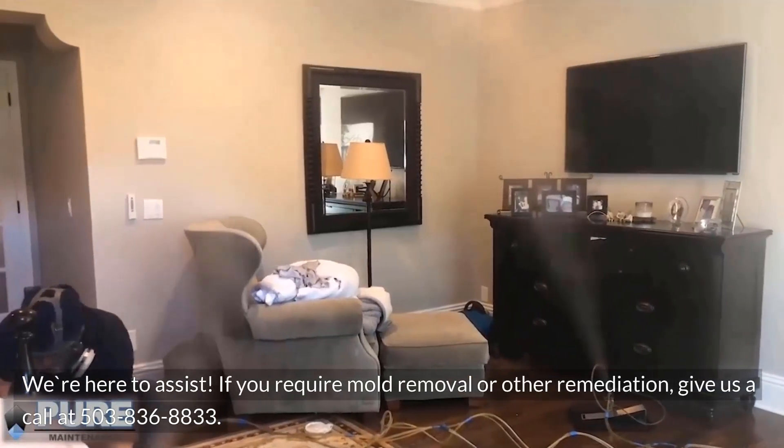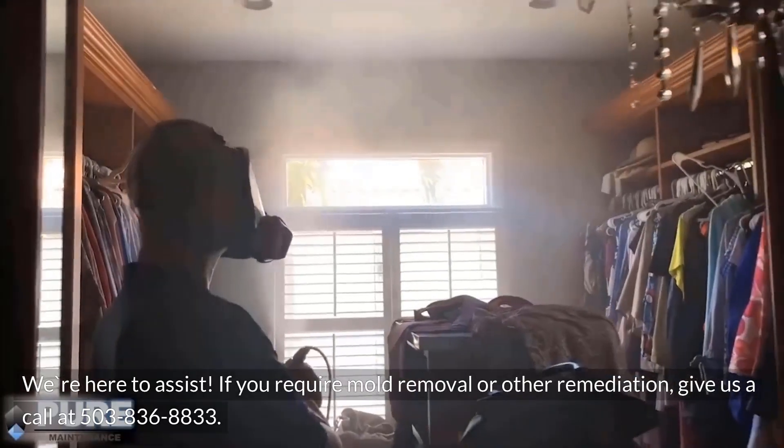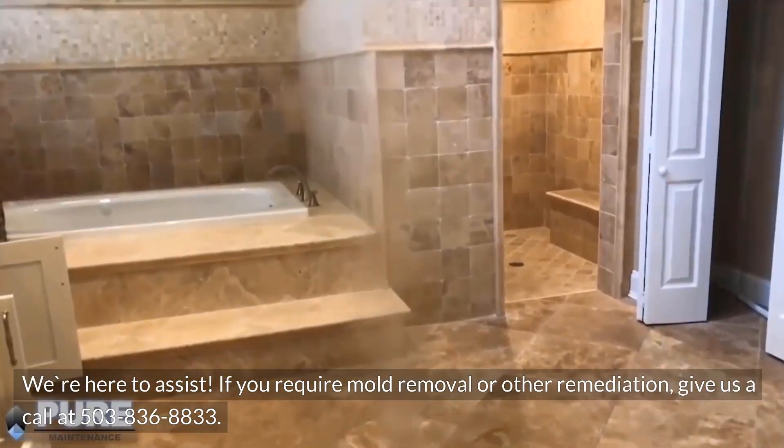We're here to assist. If you require mold removal or other remediation, give us a call at 503-836-8833.